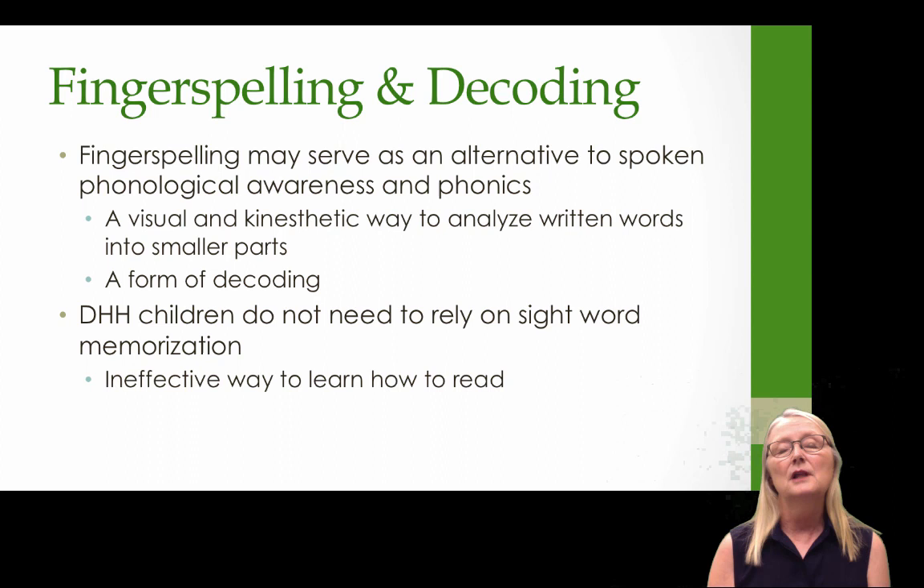Fingerspelling may serve as an alternative to spoken phonological awareness and phonics. It may provide a child with a visual and kinesthetic way to analyze written words into smaller parts and to store them in their brains. So it is a different form of decoding, but it is a form of decoding. Deaf and hard of hearing children would not need to rely on sight word memorization, which we know is a very ineffective way for all children to learn to read.